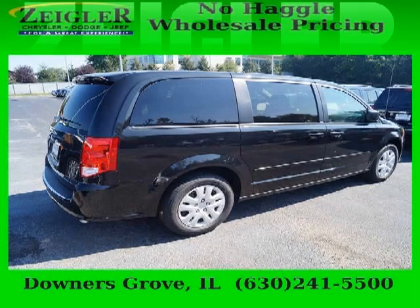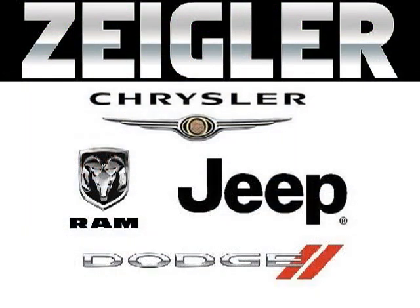Come in today and take a look for yourself. Zegler Dodge Chrysler Jeep Downers Grove is the dealership for you, conveniently located at 2311 Ogden Avenue.